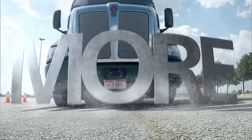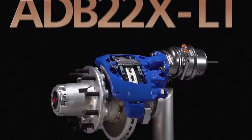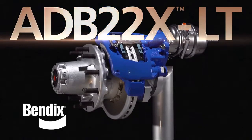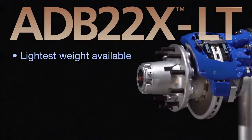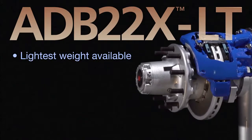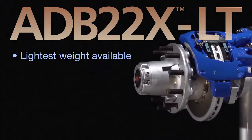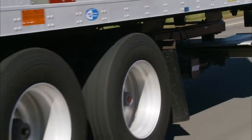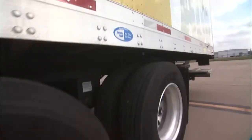More is here. The ADB 22XLT air disc brake from Bendix. More means the lightest weight ADB system in North American trailers, with weight savings of 40 pounds per tandem axle set, and the field-proven longevity and durability that only comes from the air disc brake market leader.